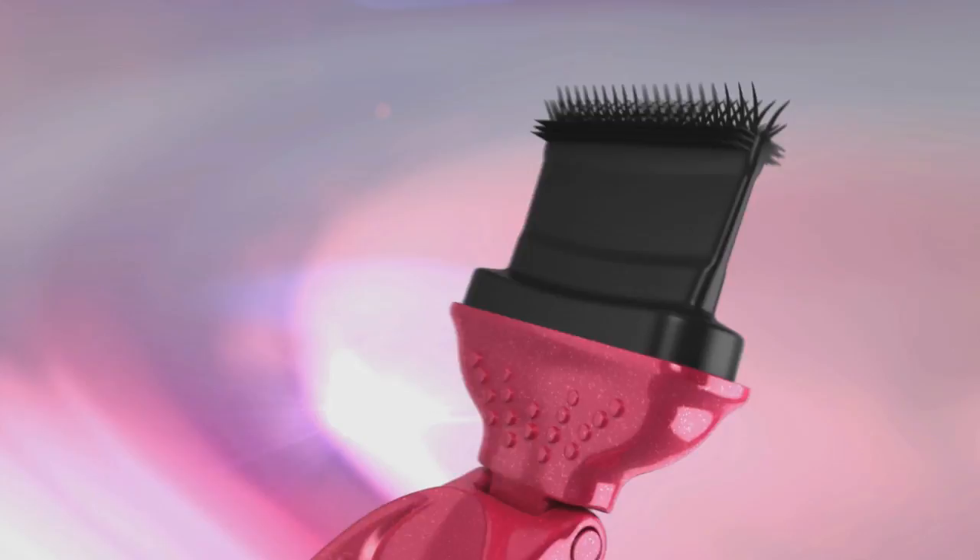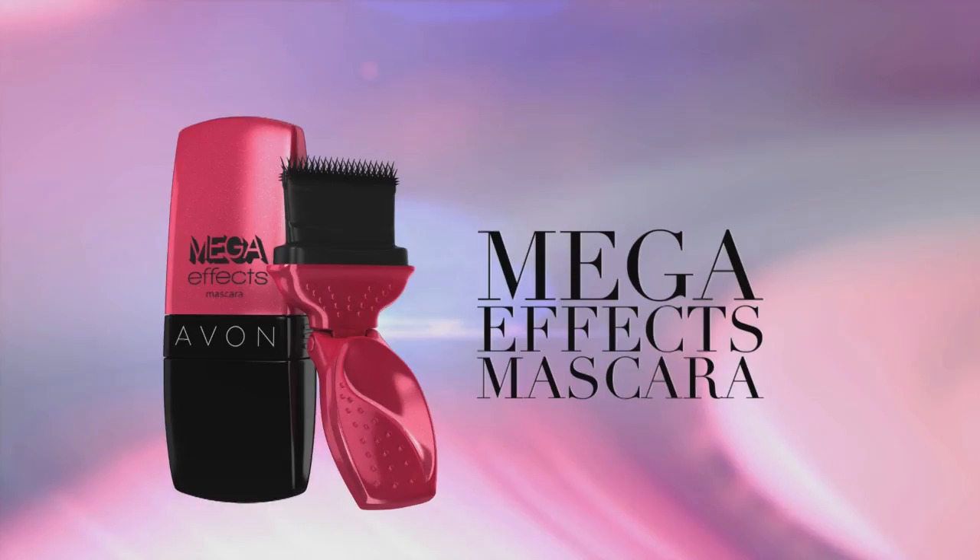Avon introduces a revolutionary new spin on mascara, and lashes have never seen anything like it. New Mega Effects Mascara by Avon.